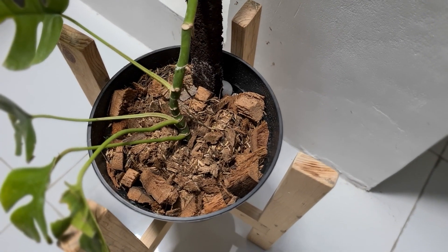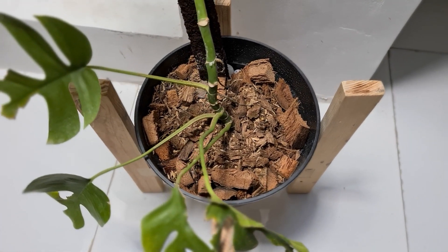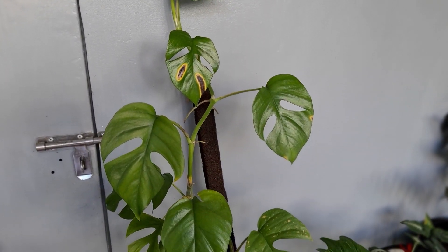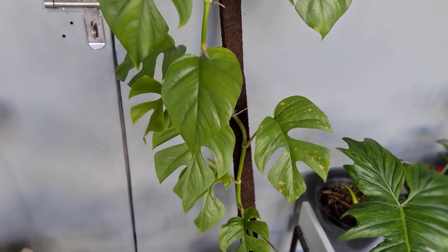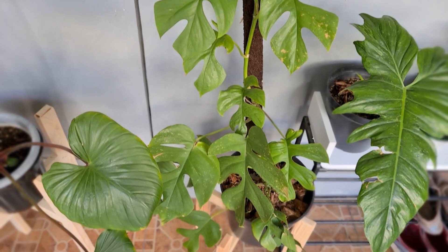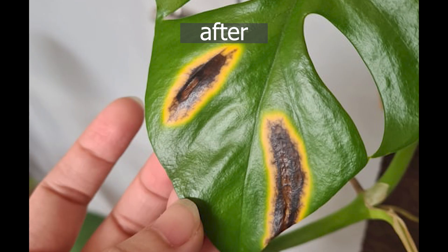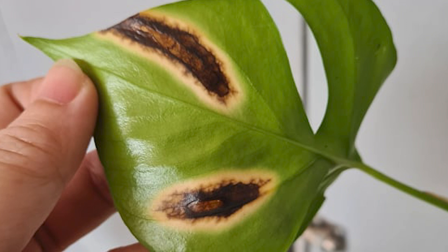So I tried to repot her to a bigger pot, changed her medium, and also gave her a pole to climb on. But after a few weeks, I observed that the yellow spots were still there. The problem was it looked like it was eating the inside of the leaf. Normally with my other plants, yellow spots just stay that way — not big or spreading. But this one, the yellow spots started to get bigger, and the texture looked like it was eating the tissue of the leaf, decaying from the inside.